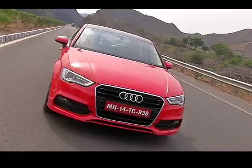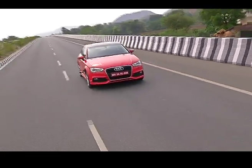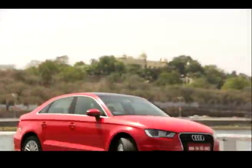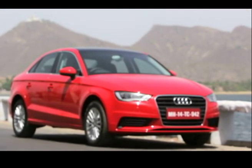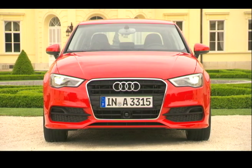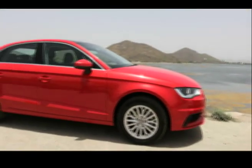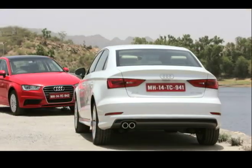Touted as the World Car of the Year, the A3 derives its design lines from its elder siblings, the A4. Like all Audis, the single-frame radiator grille is the primary element upfront — the looks are sporty and compact. This car will come to India in two variants: the 35 TDI diesel and a 40 TFSI petrol engine.